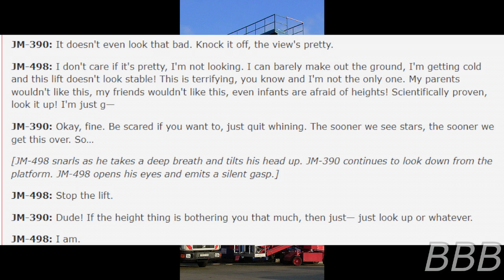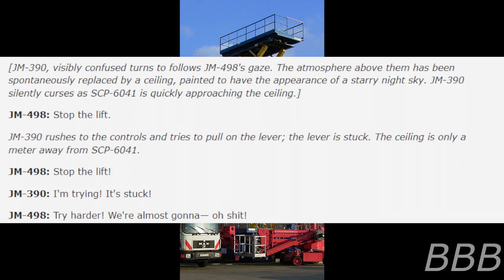JM-498: 'My parents wouldn't like this. My friends wouldn't like this. Even infants are afraid of heights — scientifically proven.' JM-390: 'Just quit whining. The sooner we see stars, the sooner we get this over with.' JM-498 takes a deep breath and tilts his head up. JM-390 continues to look down from the platform. JM-498 opens his eyes and makes a silent gasp: 'Stop the lift.' JM-390, confused, turns to follow JM-498's gaze. The atmosphere above them has been spontaneously replaced by a ceiling painted to have the appearance of a starry night sky.